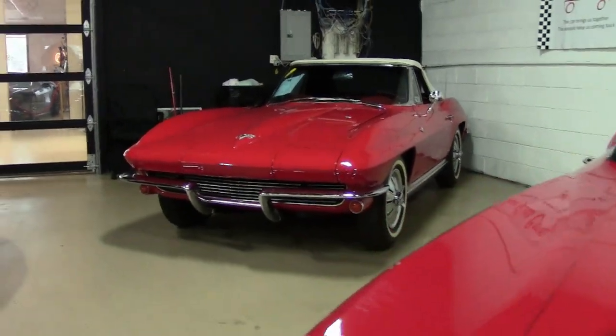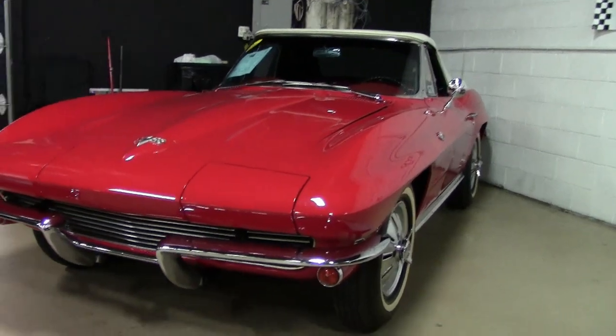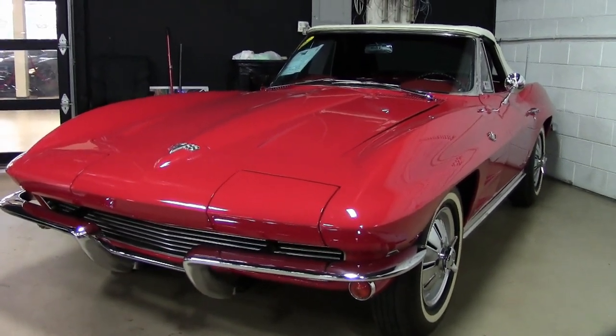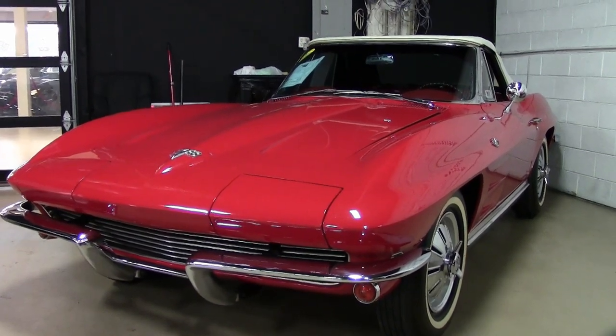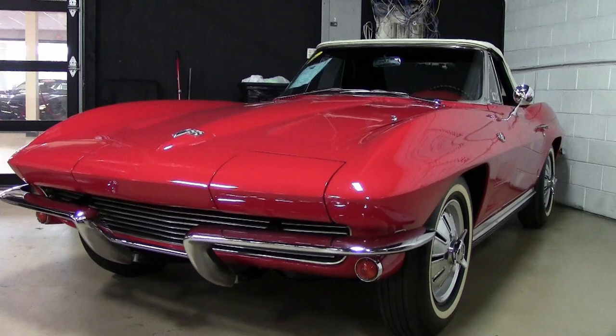Well, if you've shopped for Corvette, you know that this 1964 Corvette is a very valuable car. It is a collector's edition, but here at Buy-A-Vette, it's priced to sell today. So you want to be sure and contact us if this car interests you at all.